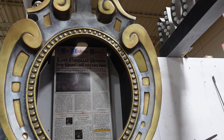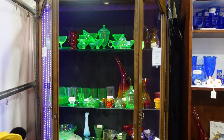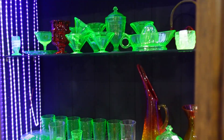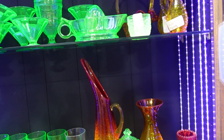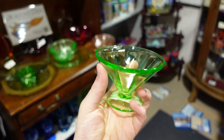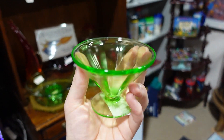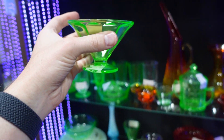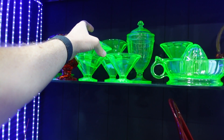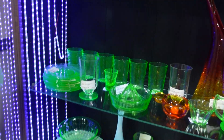That'll only set you back $3,500. I have seen this on TikTok — and that is this glassware that's, like, radioactive I think. It's just green glass, but under blacklight it will glow because there's radioactive material in there or something. Uranium. Uranium glass.